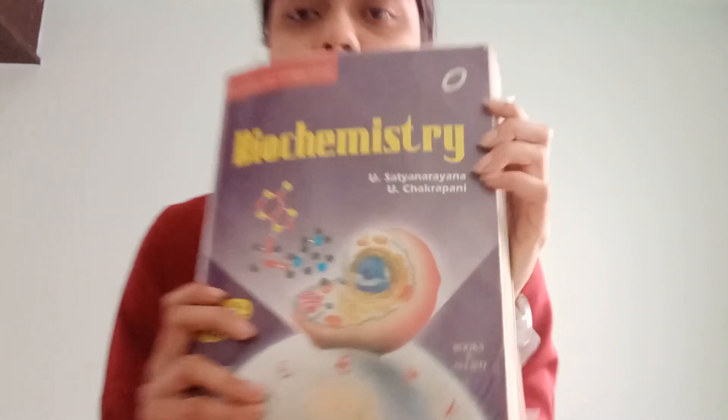Coming to the final subject in first year, which is Biochemistry. For Biochemistry, there is one Indian author book — Satyanarayan and Chakrapani Biochemistry. This is what I bought and studied for my exams. There are two standard textbooks for Biochemistry: Harper and Lippincott. I prefer Harper over Lippincott because I feel the diagrams, structures, and flow charts are better in Harper. The books I used were Satyanarayan and Harper.